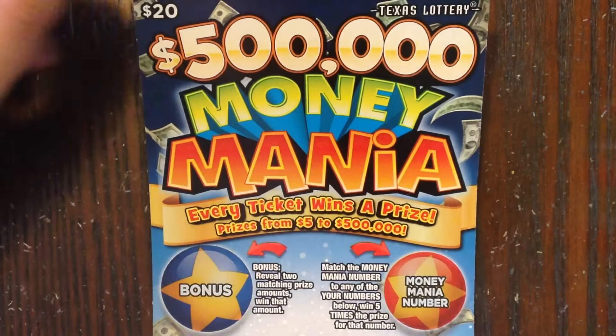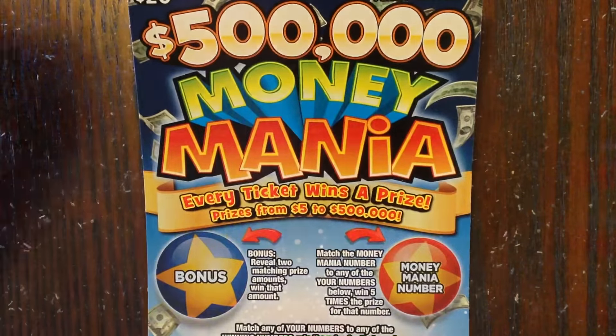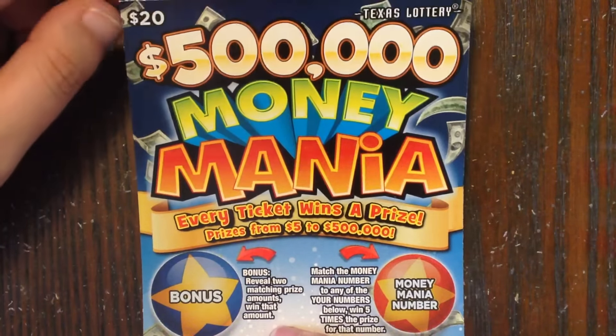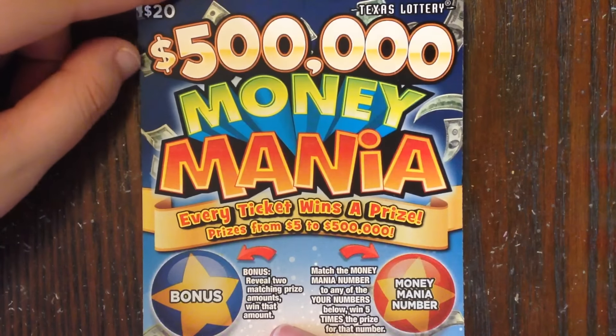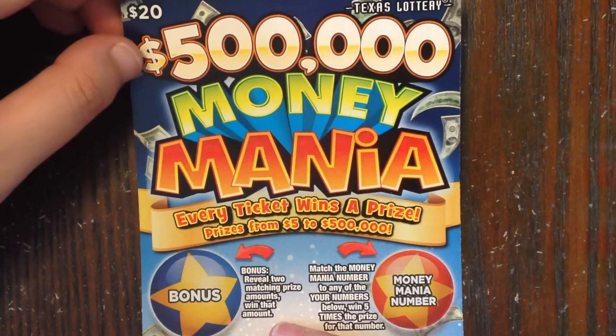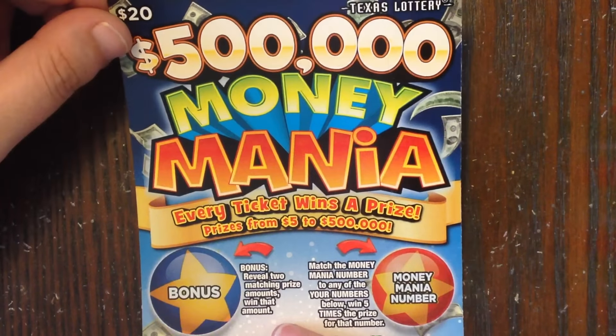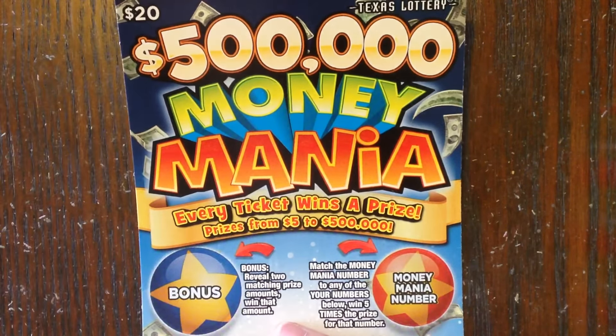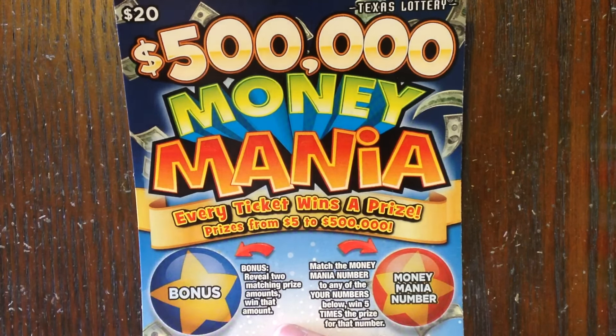Howdy y'all and welcome back to Match Monday number 10. Today was Matt's pick and he went with 500,000 Money Mania, so that's what we'll be scratching. For those of you joining Match Monday for the first time, it's a nice little friendly competition between Fixing to Scratch and myself. We each take turns picking a ticket from the Texas Lottery and then we buy the same quantity of tickets to see who wins back the most.